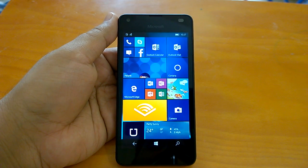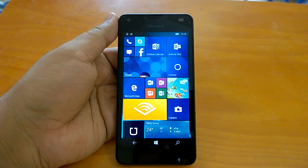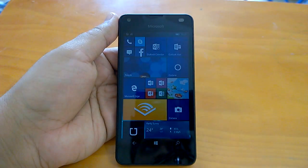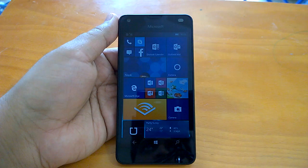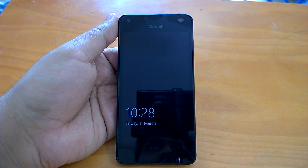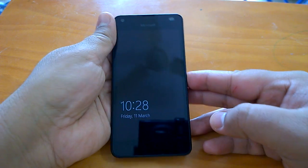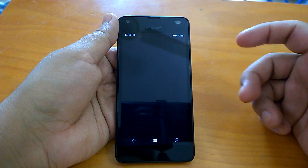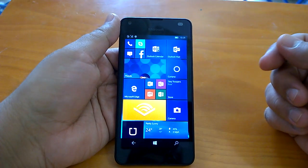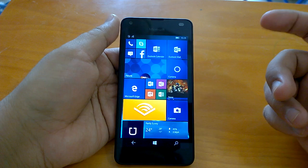Welcome everyone. This is the first hands-on video with impressions, installation experience, and official changes demo of build 14283.100. Microsoft pushed this build yesterday to devices running Windows 10 Mobile in the fast ring. If you're a Windows Insider in fast ring rocking a device like Lumia 550, Lumia 650, Lumia 950, 950 XL, or Alcatel One Touch, you should be able to upgrade to this build.